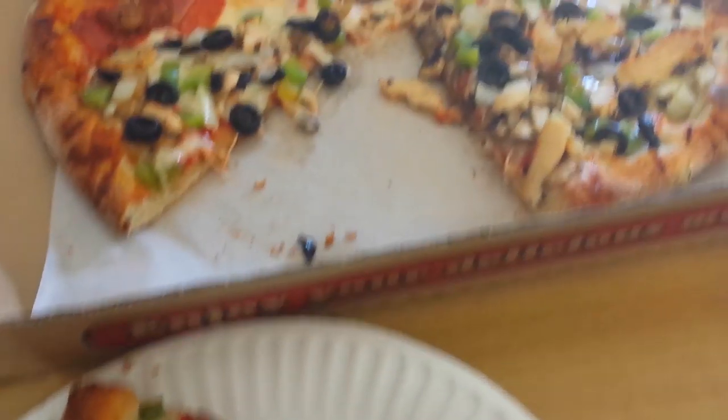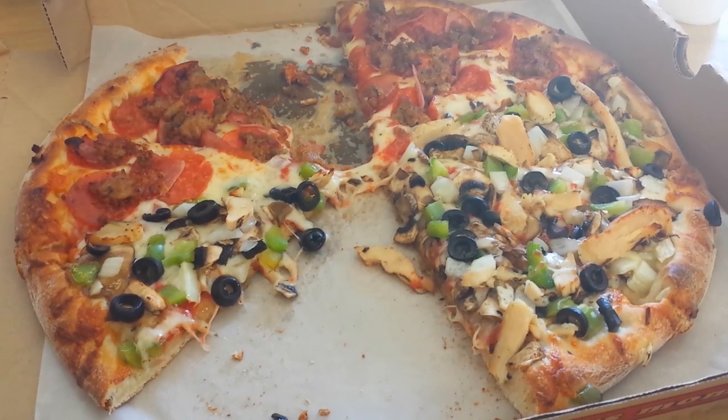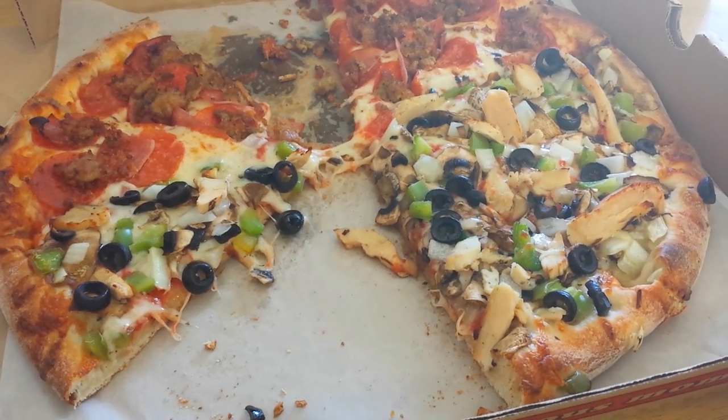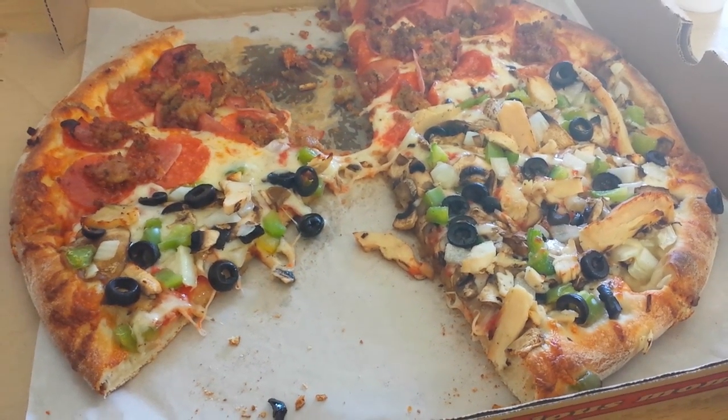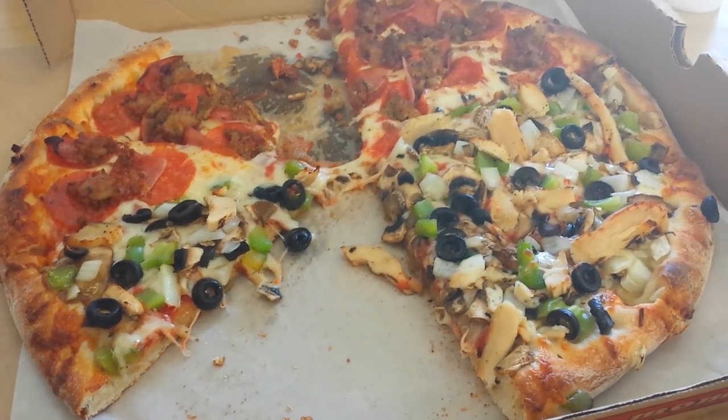Good flavor — not bad. I want to remember to tell you guys how much it cost. This is a medium pizza, we did half meat lovers and half gourmet chicken, and we each tried one piece. This was $20 and change.